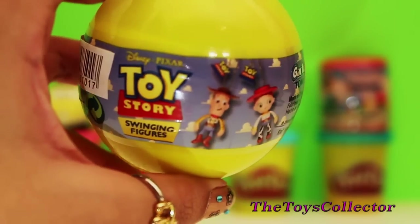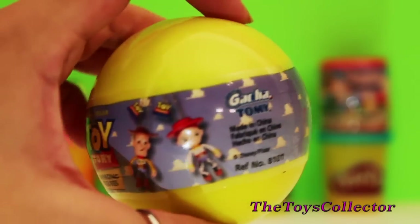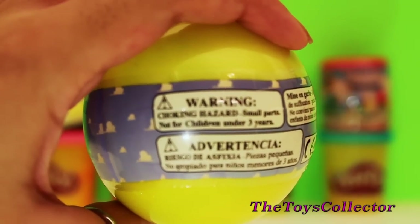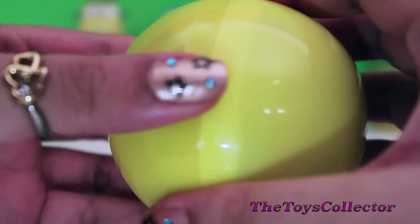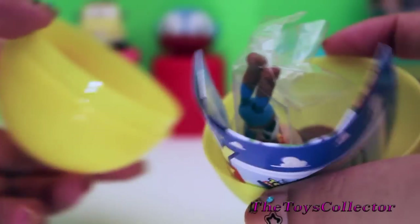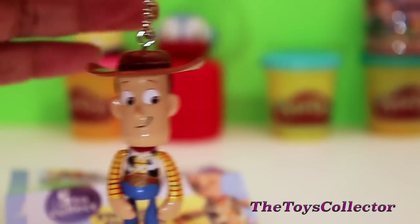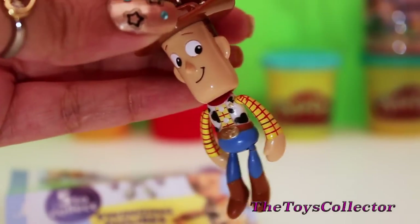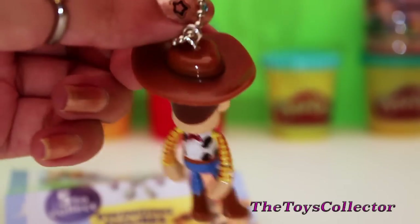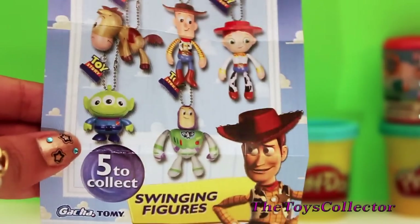Here we have a Disney Pixar Toy Story surprise egg with Woody and Jessie on it. Let's see what we get inside. And we got Woody. So these are swinging figures that can also be used as a keychain. You can collect five of these figurines.